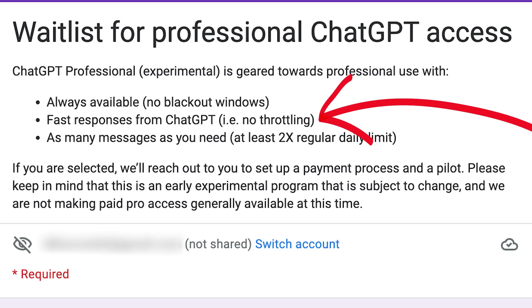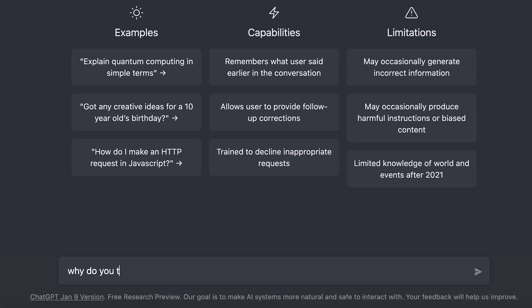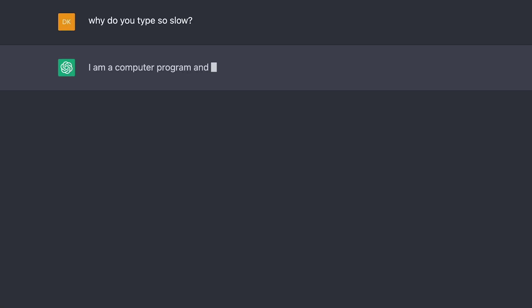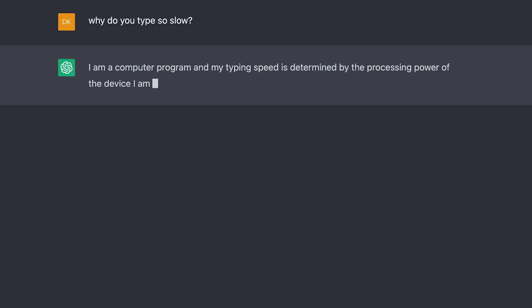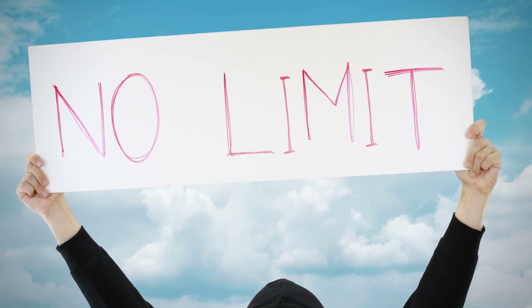The second bullet point is fast responses, and an example they give is no throttling. If you've ever noticed that ChatGPT is typing slow or is taking forever, this is because OpenAI is throttling its response. With no throttling, ChatGPT Pro will give you responses much faster and hopefully almost instantly.